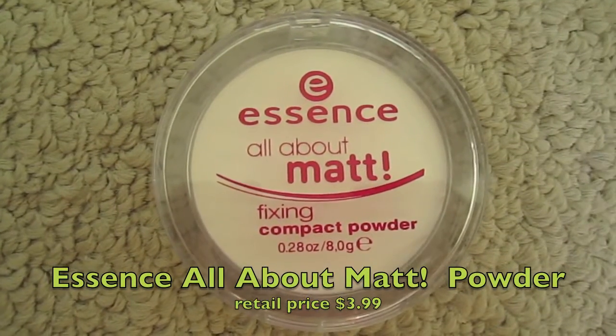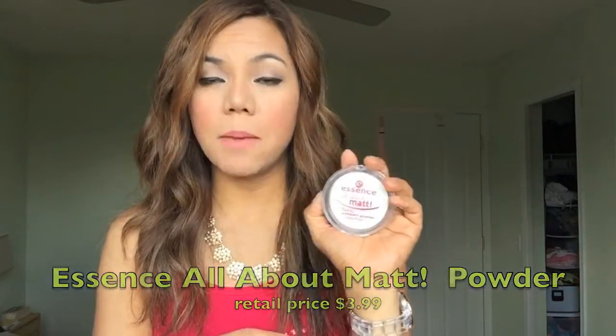And this one from Essence — surprisingly, I really like this product. This is the Essence All About Matte Fixing Compact Powder. I use this every day as well. After I put on my BB cream, I just dab a little bit of this to seal my BB cream and makeup. I also use this at home when I don't want to look oily — I just use this and it mattifies my face. So if you're looking for a good, affordable compact powder, you may want to try the Essence All About Matte.